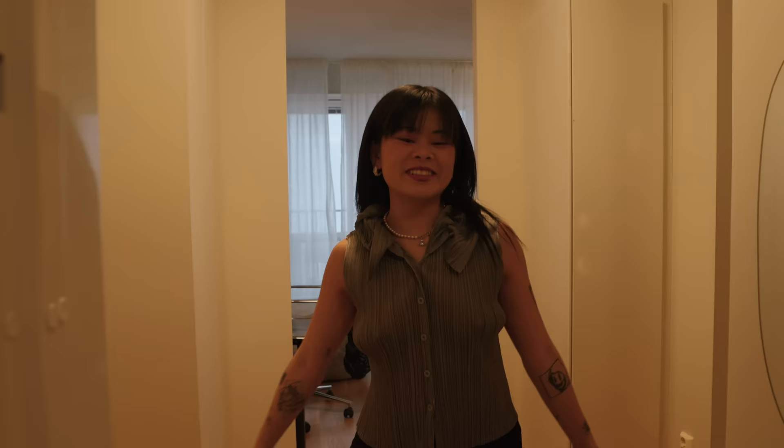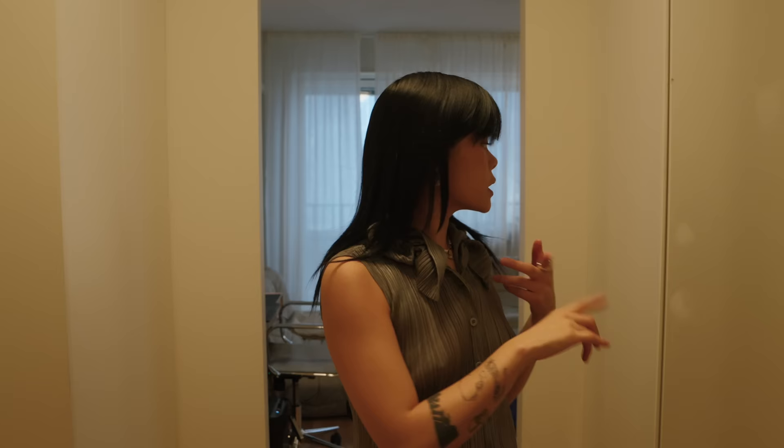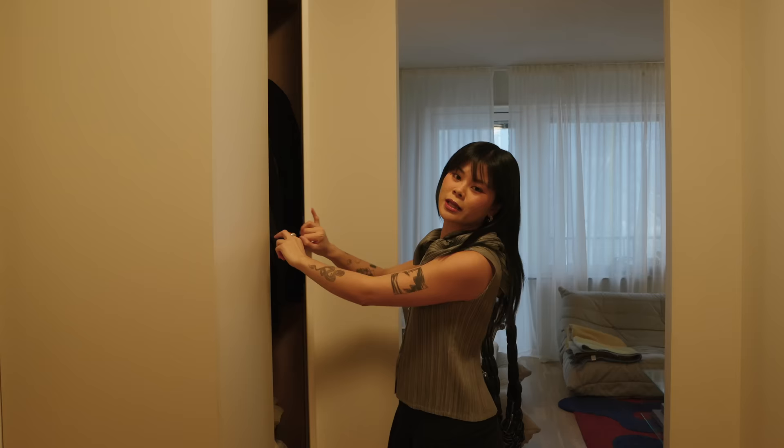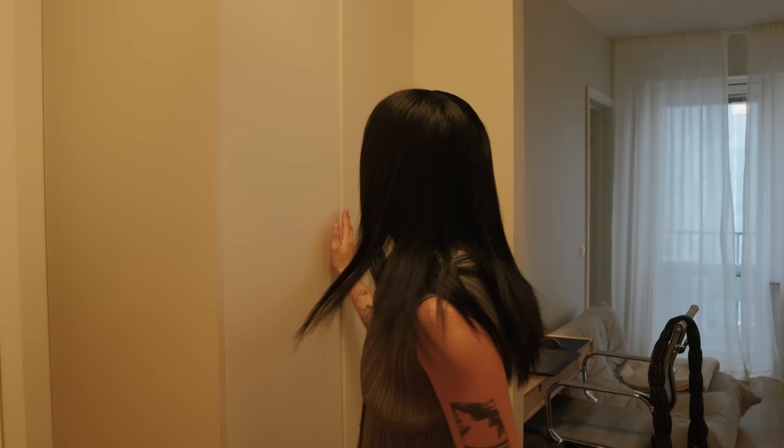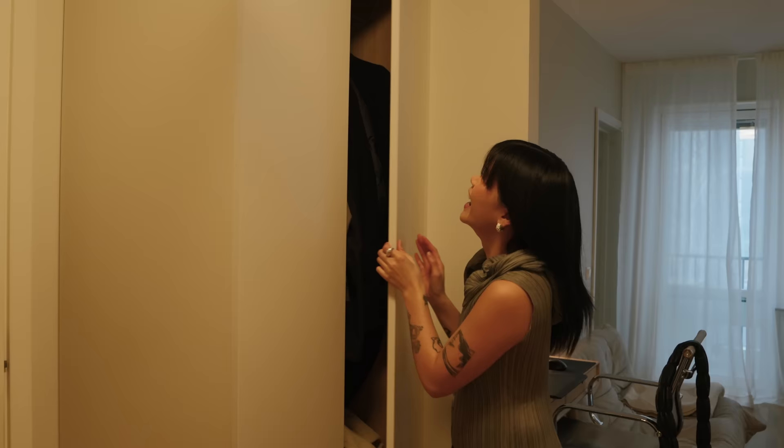Hey girl! Welcome to my apartment — you practically live here already. I'm gonna show you guys a little tour of my apartment that I did promise maybe like a year ago but never really finished. I've lived here for two and a half years and I renovated a little bit — the floors, the kitchen, some storage for all my clothes, the hallway where I keep all my jackets and shoes.